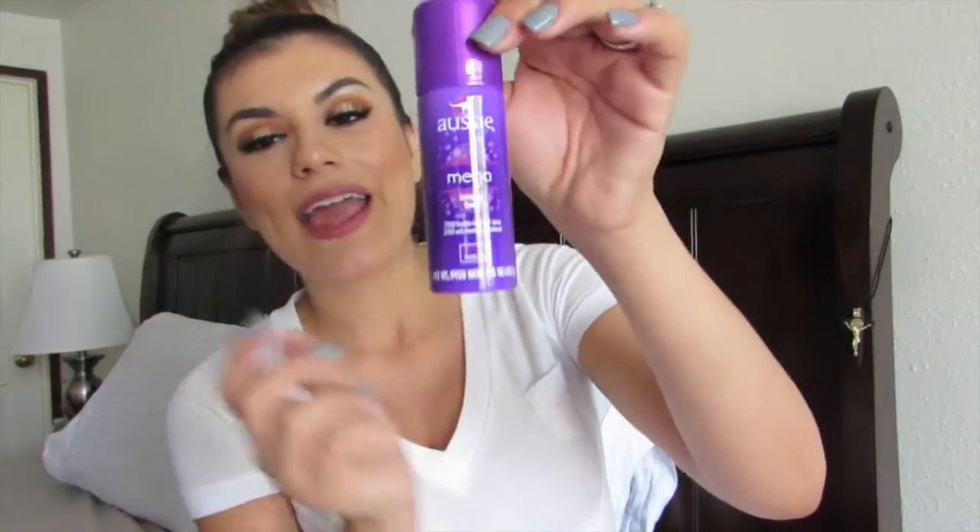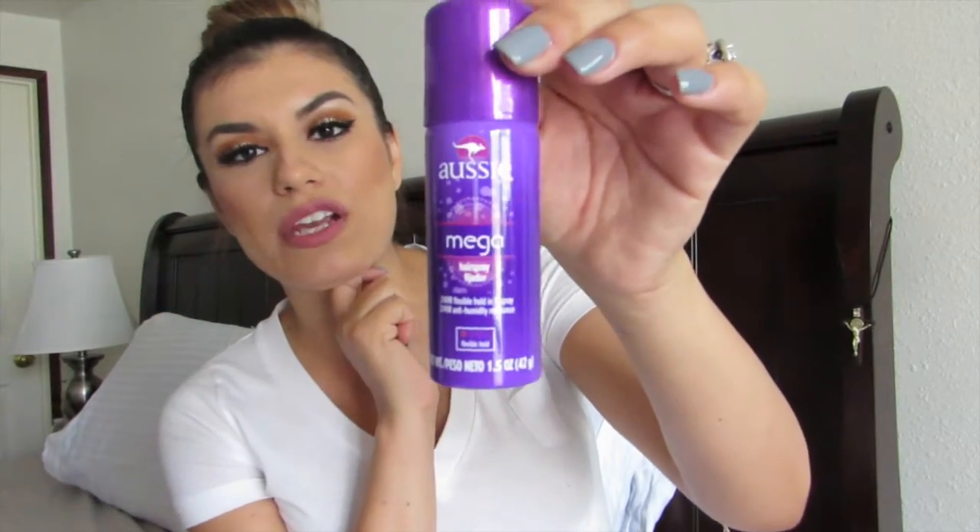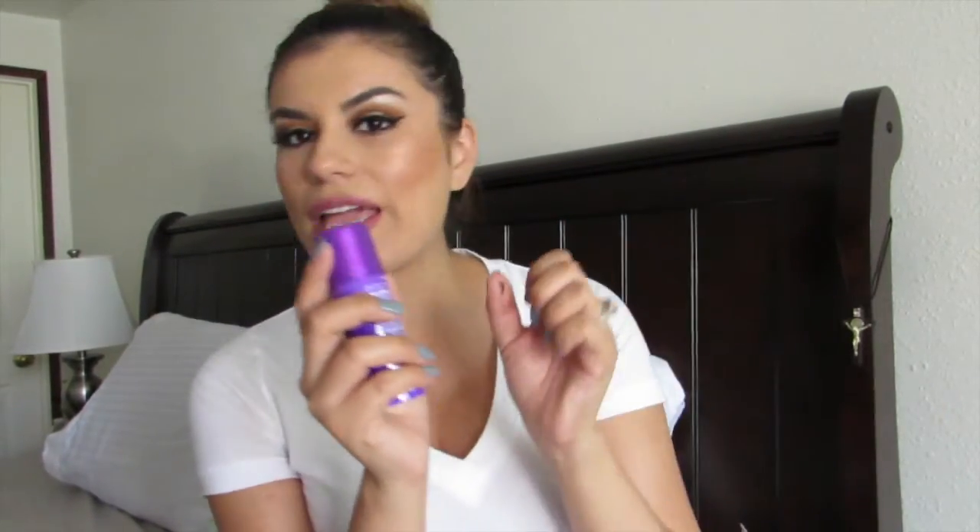The first item coming out of the box is — drumroll please — the Aussie Mega Hair Spray. I have been wanting to try Aussie products for quite a while. I've been using the Dove products for my hair lately and I've been absolutely loving them.